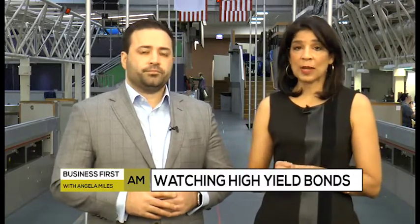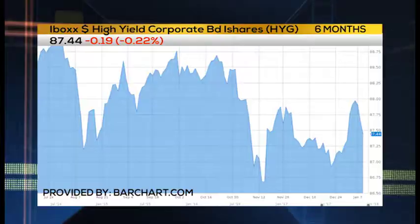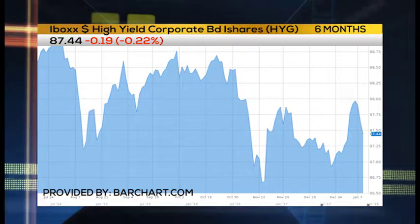Traders are also watching what's going on with the high yield bond market. Now one way to trade that is through HYG. So what do you see as the trade here?